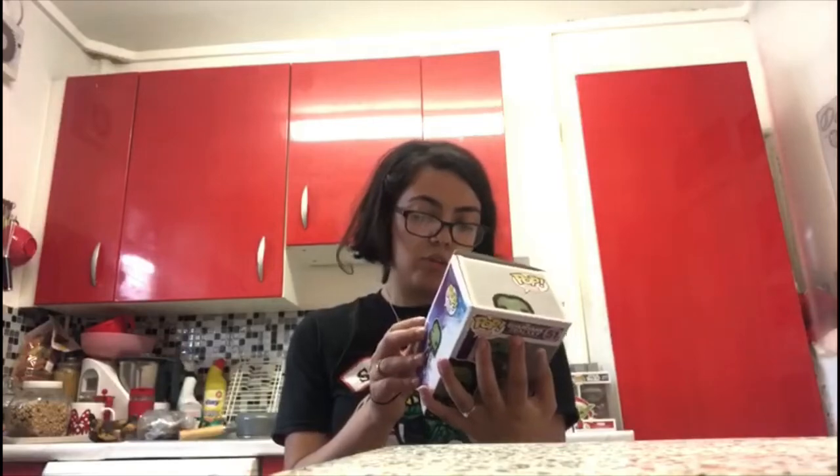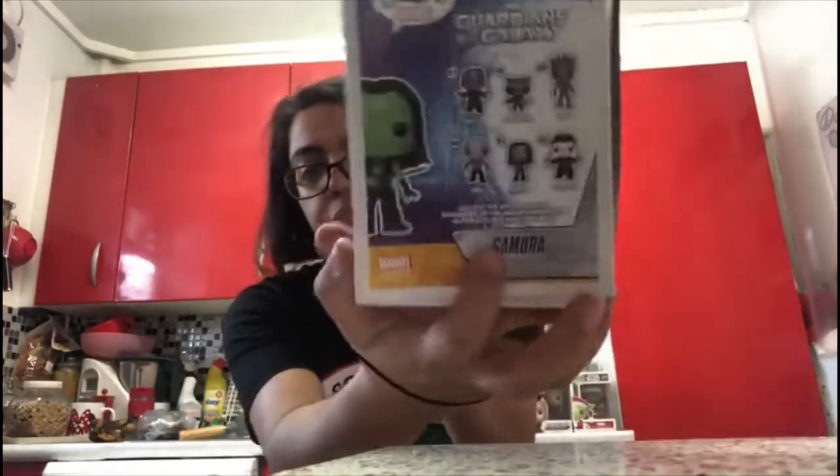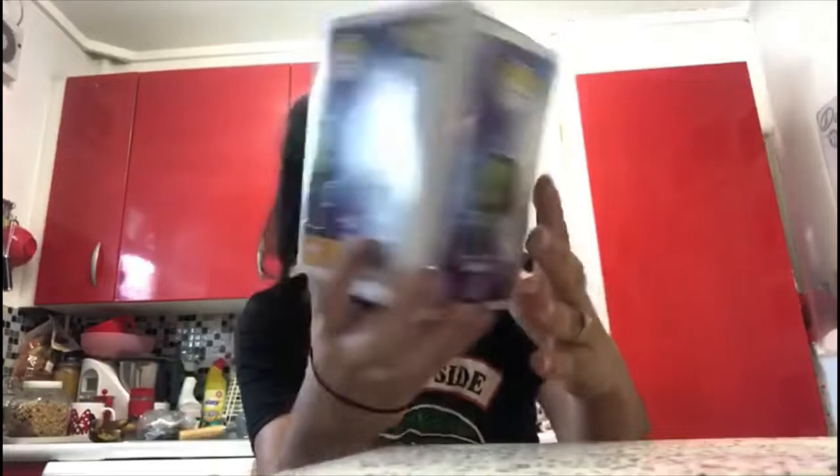The second one I got is Gamora and this is from the first Guardians of the Galaxy. On the back they have Star-Lord, Rocket, Groot, Drax, Gamora and Star-Lord. And this is what she looks like.